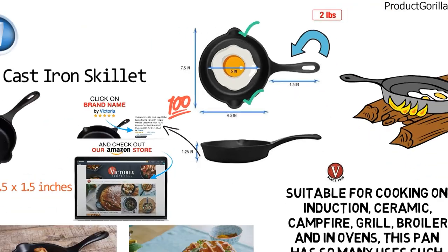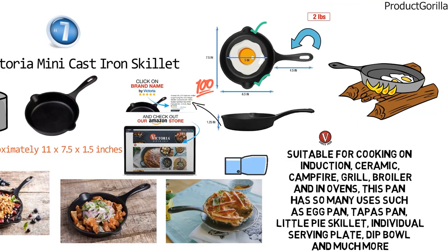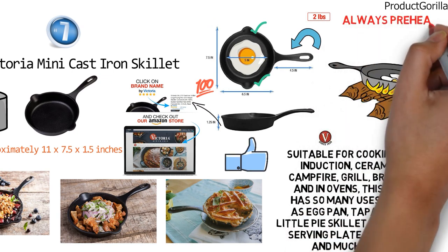We think this small-sized skillet is packed full of useful features and is a great addition to any kitchen, but remember to always preheat before use.